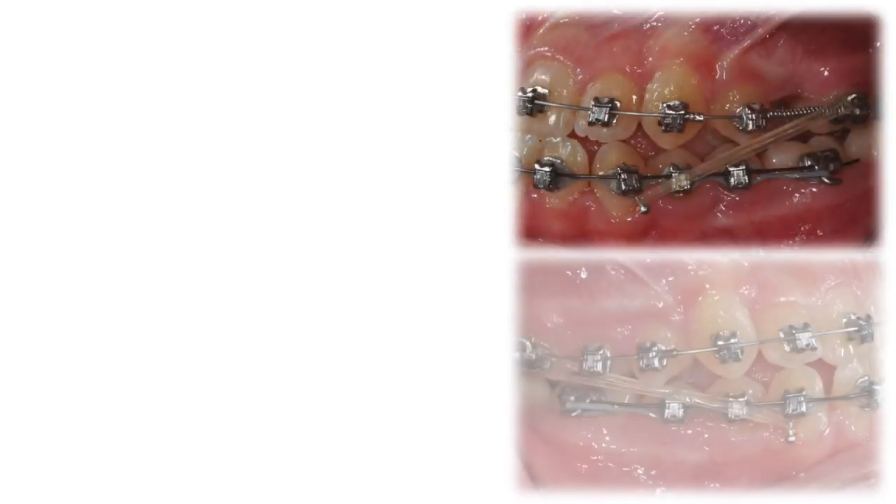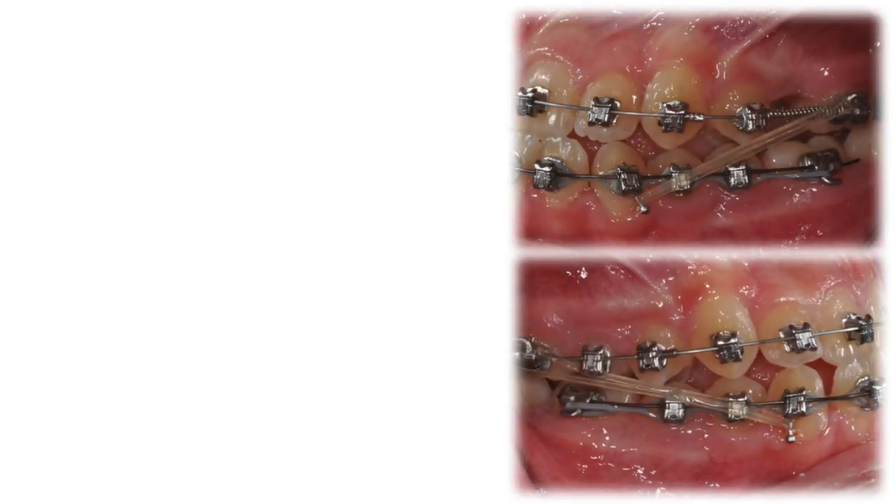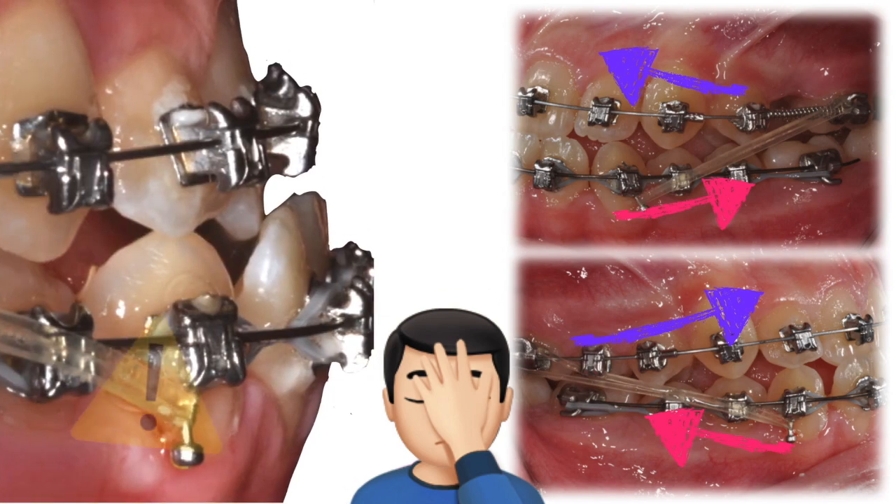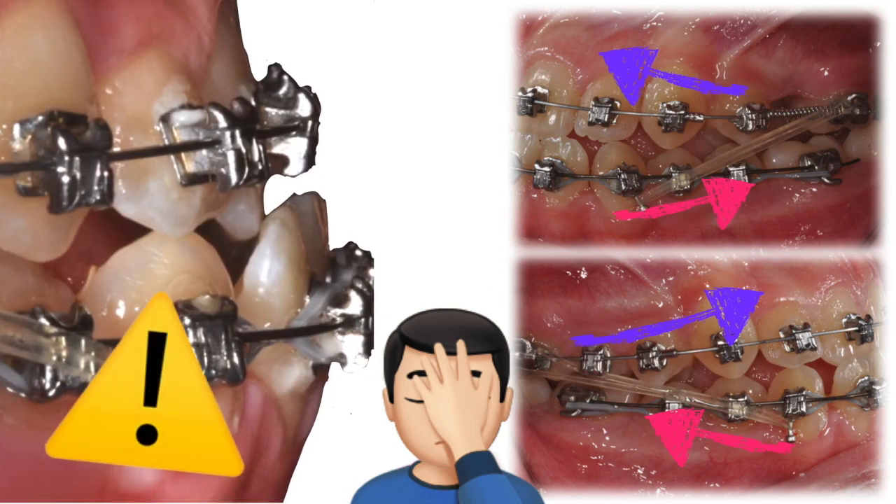But still, the anterior cross bite would not resolve. So I asked the patient to wear full-time Class III elastics that push forward the upper dentition and pull back the lower one. But again, it was a failure. Desperate, I added a power chain on the lower arch to make the lower incisors lose some torque — but no, it seemed like it really was destiny.